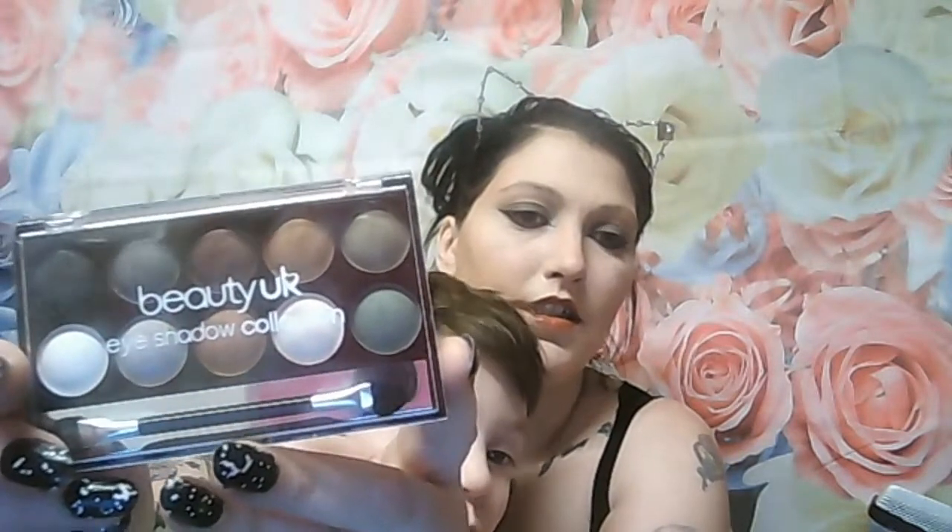Next we have a product from Beauty UK and it's an eyeshadow collection — it's green, really nice colours: golds, bronzes, blacks, greys. Really nice — they're quite glittery and really nice to wear.